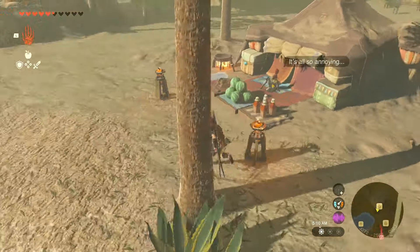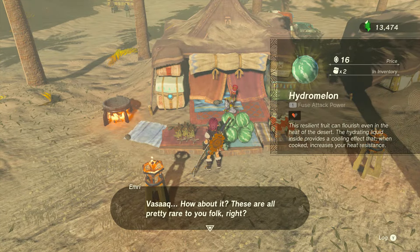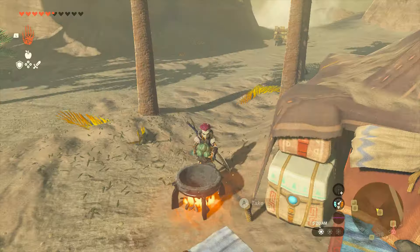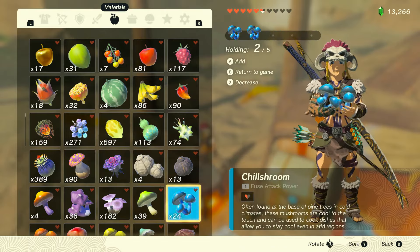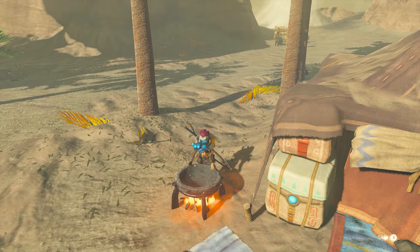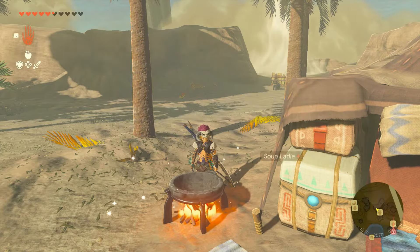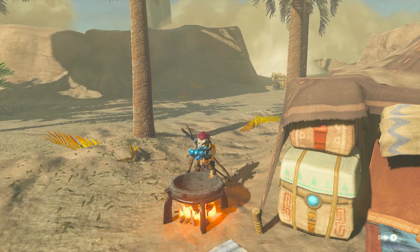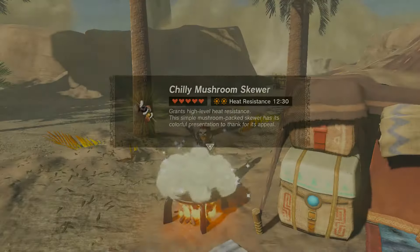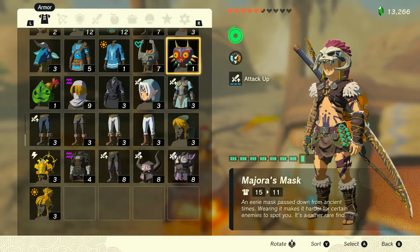We're also going to run across a vendor that is going to sell some hydromelons. You can buy those and cook those up, and that is also going to give you a low level heat resistant. However, if you cook up five chill shrooms, which you can get from the Hebra region, that is going to give you a mid level heat resistant. During the day you're going to need a mid level heat resistant, so you can either cook up the hydromelons and use the headband, or just cook up the chill shrooms by itself.